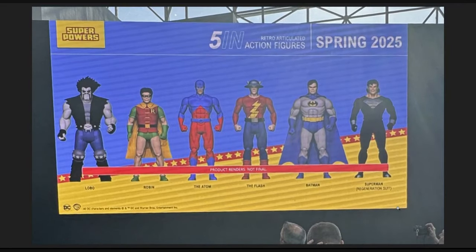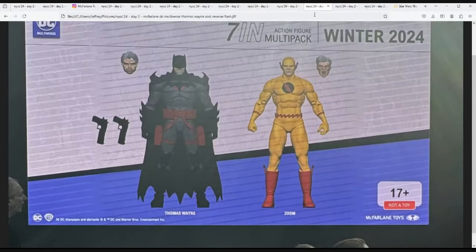We got some more additions to the Superpowers wave. When we saw Green Lantern Alan Scott, Starman, and Wildcat I was already impressed, and now we've got even better reveals: Lobo with a look closer to the cartoon Superman: The Animated Series design, Robin in more of a Jason Todd design, Adam, Flash Jay Garrick adding another JSA member, Batman with the cowl removed, and Superman in his regeneration suit. The Superpowers lineup is getting ridiculous in the best way.